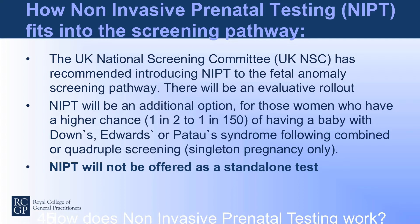The UK National Screening Committee have recommended introducing NIPT to the Fetal Anomaly Screening Pathway, and the programme is being rolled out during 2018 with a strong evaluative rollout through the process. This will be an option for women who've got a higher chance — described as 1 in 2 to 1 in 50 — of having a baby with Down syndrome, Edwards syndrome, or Patau syndrome, otherwise known as trisomy 21, trisomy 18, and trisomy 13. Testing will occur following combined or quadruple screening, so it will not be offered as a stand-alone test.